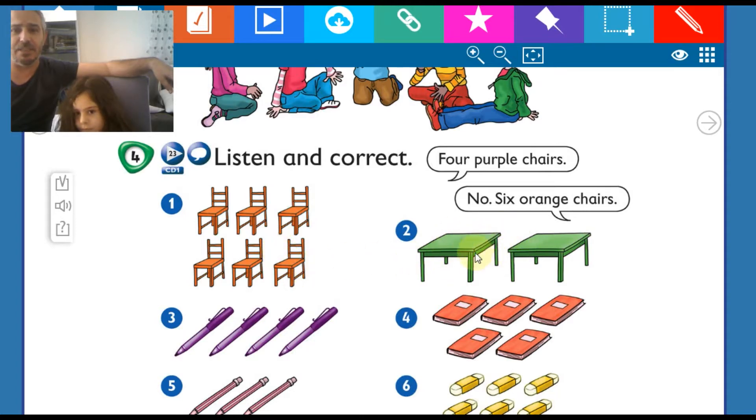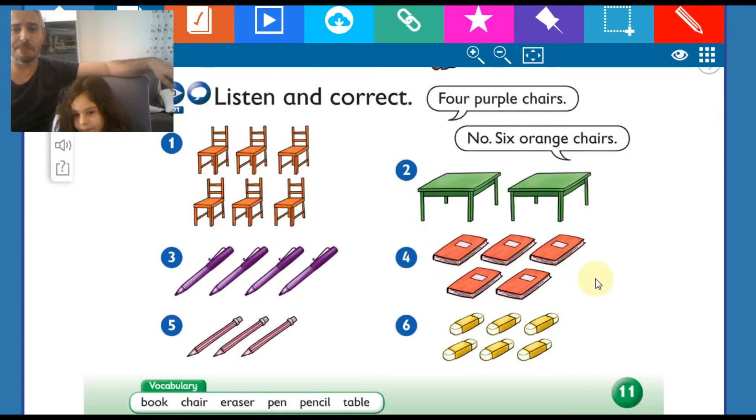Okay. How many tables? Two tables. Very good. How many pens? Four pens. How many books? Five. How many pencils? Three pencils. How many erasers? Six erasers.